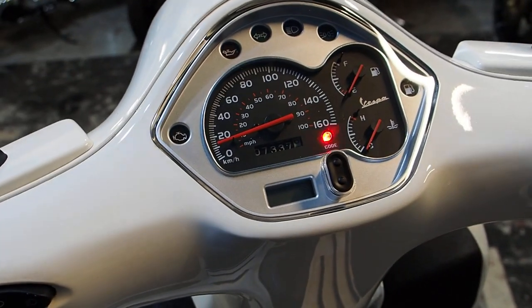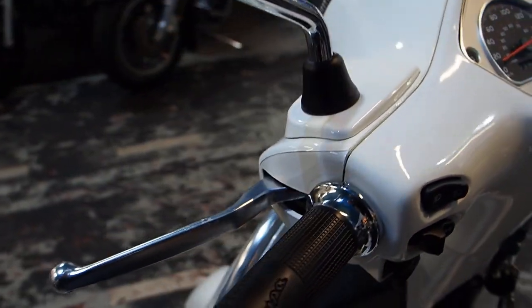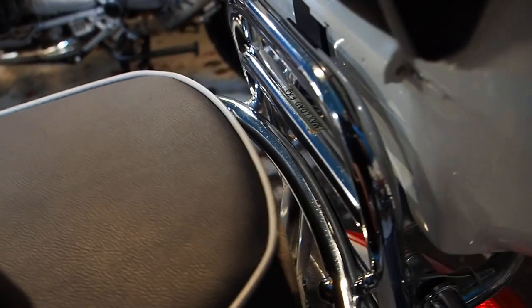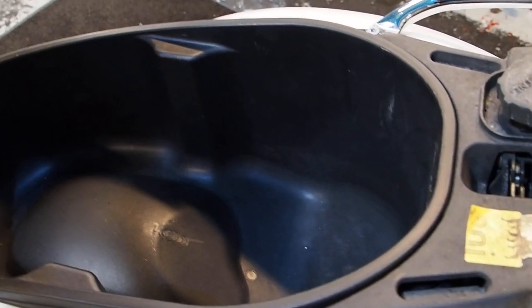7,337 kilometres, which is about 4,500 miles. Loads of room for butties — just get a look in there, put all sorts in there, spare pants if you want to go on holiday, whatever you need. That's your spot.